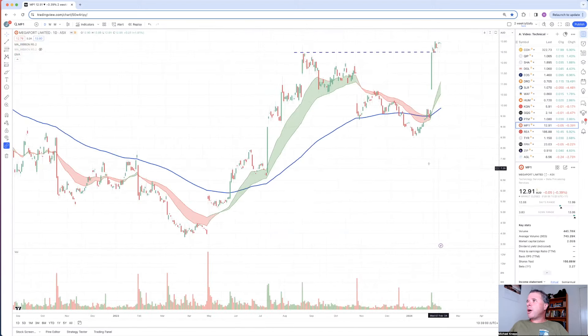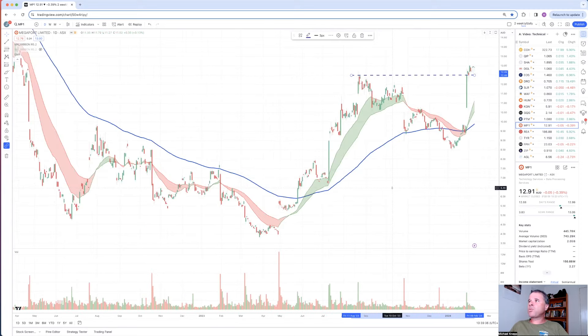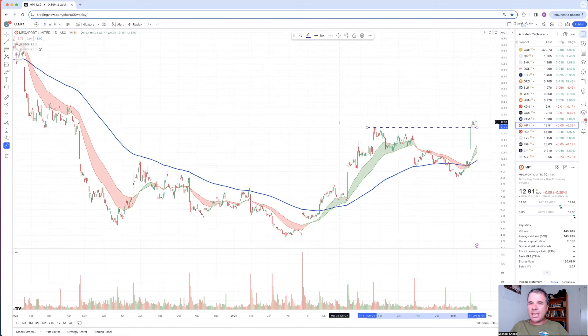Megaport - I took a position on the back of their Appendix 4C. This was very similar to Cochlear, where I thought the share price would continue to rally. Even though the share price had already gone up 27.7% and there was a natural resistance level at $12.50, I took a position at $12.50 and the share price has remained just above $12.50 since then, sitting at $12.91. The last time the share price was this high - around $13 - was in April 2022, so almost a two-year high for Megaport. Sentiment is shifting from highly negative two years ago to positive now.